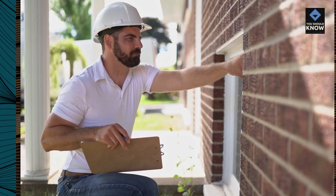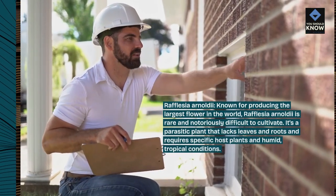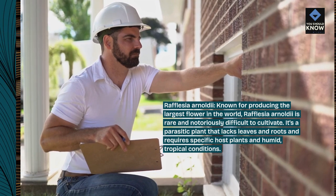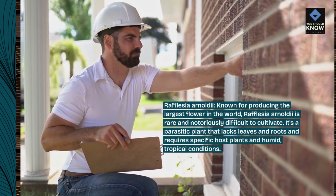Rafflesia arnoldii, known for producing the largest flower in the world. Rafflesia arnoldii is rare and notoriously difficult to cultivate. It's a parasitic plant that lacks leaves and roots and requires specific host plants and humid, tropical conditions.